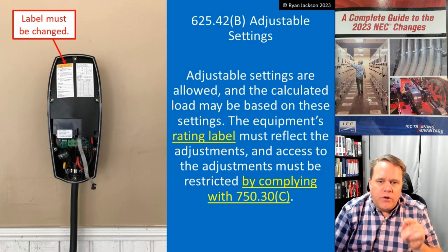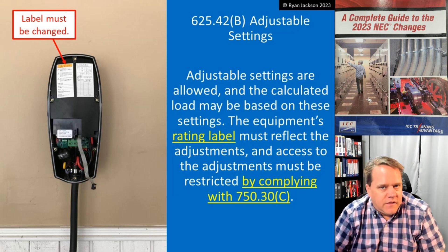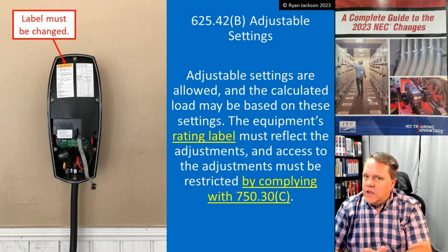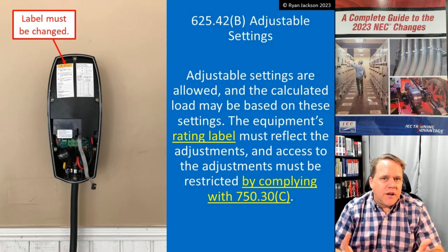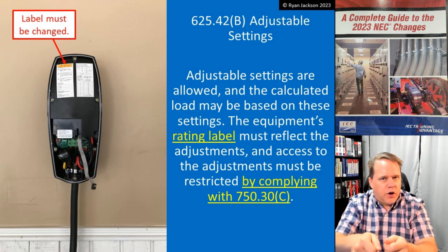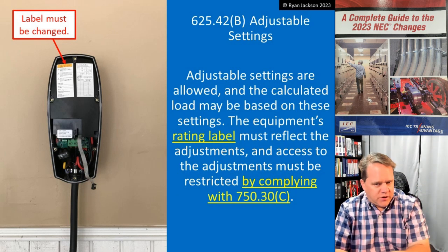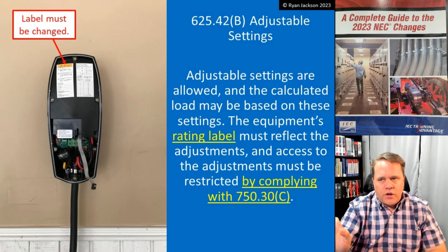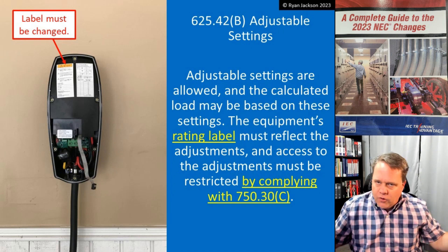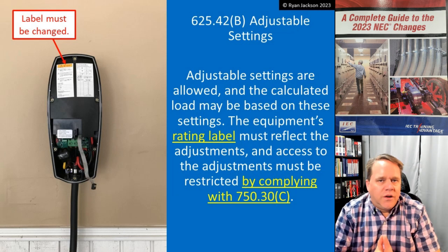Going back to the code, it says the equipment's rating label must reflect the adjustments, and access to the adjustments must be restricted per 750.30C. That's pretty easy to satisfy — restricted access simply means it's behind a sealable cover requiring a tool to open, or behind a bolted enclosure door, or a locked door accessible to a qualified person. Change the label to indicate what you've done, and away you go. That's the circuiting allowances under the 2023 NEC.